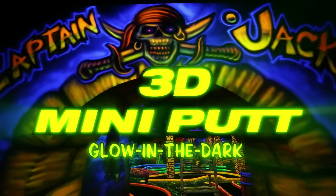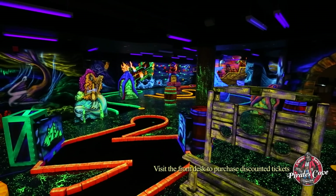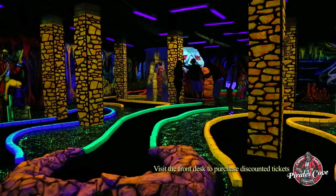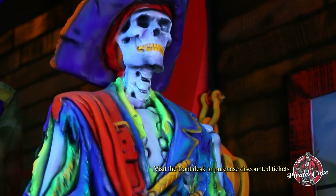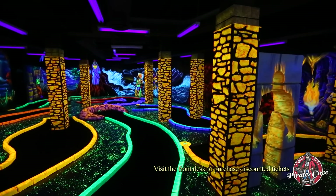X marks the spot for family fun at Pirate's Cove, glow-in-the-dark mini-golf. Walk the plank onto Captain Jack's pirate ship. It's an 18-hole adventure for you and your gang of buccaneers and scallywags. Watch your surroundings come alive and be amazed by this 3D action-packed experience.